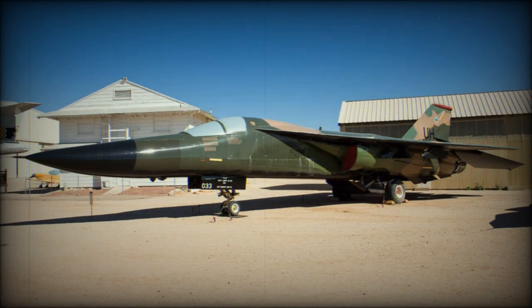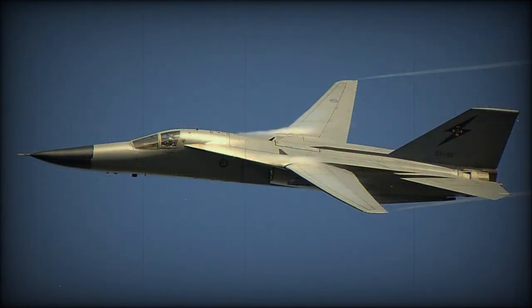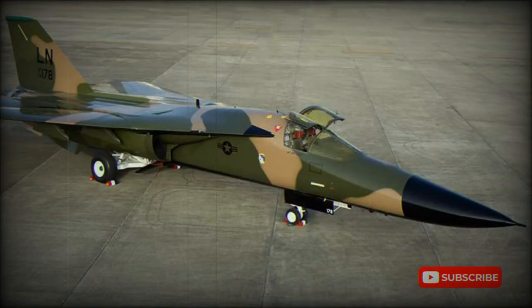Both services initially welcomed the joint common fighter, until it became clear that no single airframe could meet all the different requirements. By then, however, the bit was between McNamara's teeth, and he drove the program forward. Boeing and General Dynamics competed for the lucrative TFX contract, which was awarded to the latter company in November 1962, despite the military favoring the Boeing submission.